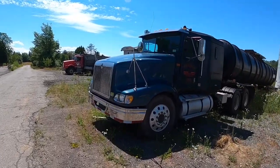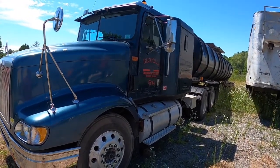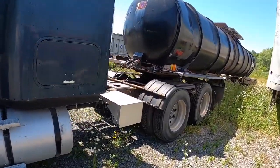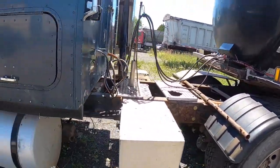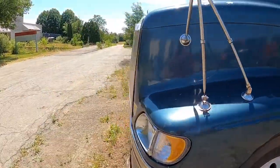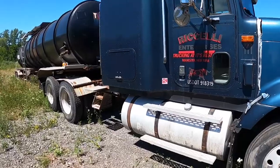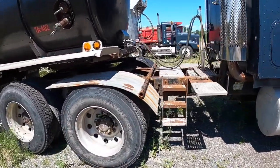I didn't buy it for the truck — we're not going to really license it. We just got it for the engine. So if you know of someone looking for parts, it's a 1997. There might be a few good things on it — fuel tanks are good, I think. It's got a set of steps.